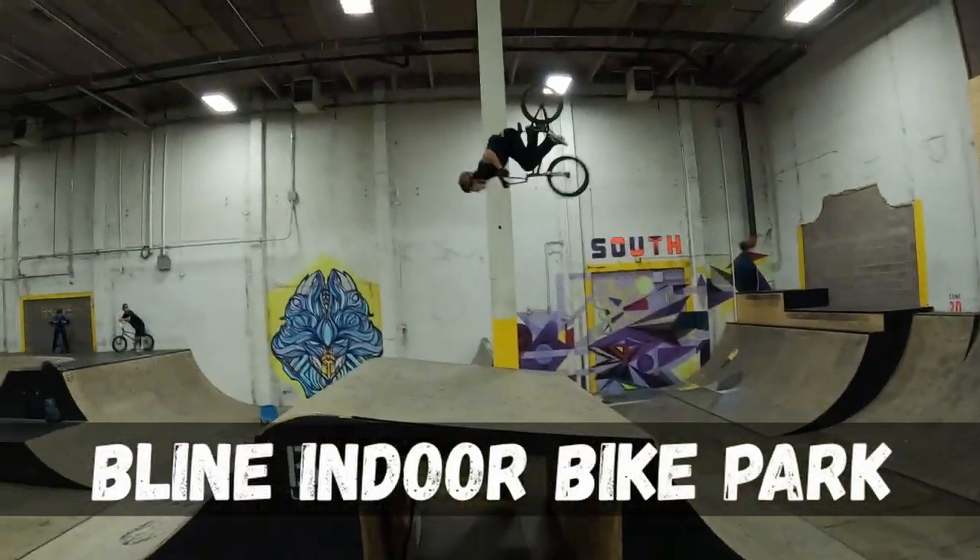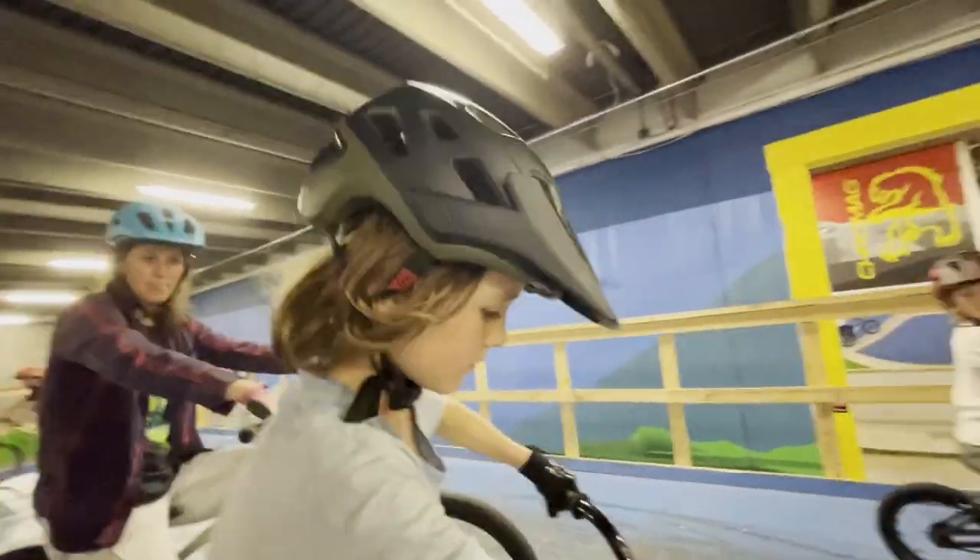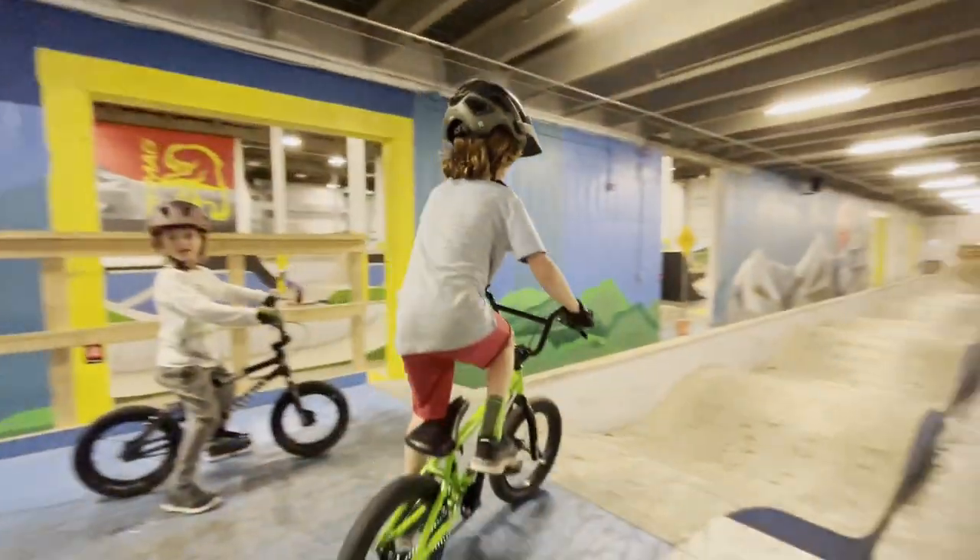We're here at B-Line Indoor Bike Park. August, do you like this place? Yes! Show me what you do here. Go for it, Luca!